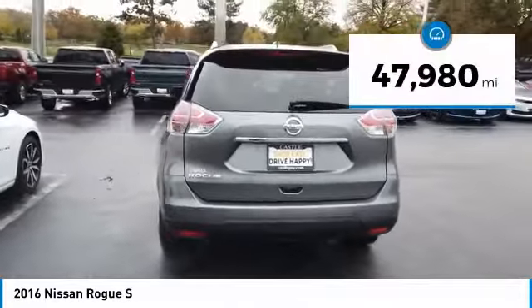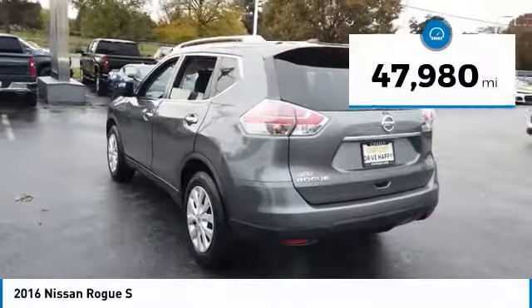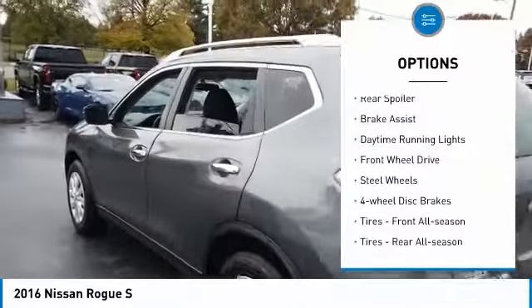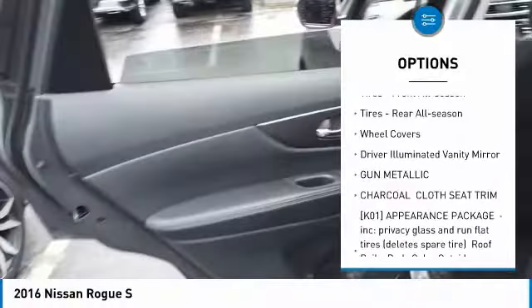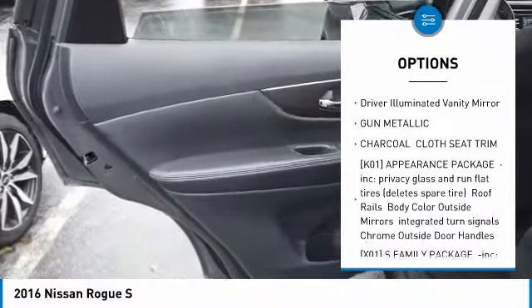This vehicle has less than 50,000 miles. Here are some of this vehicle's great options: rear spoiler, brake assist, daytime running lights, FWD, steel wheels, four-wheel disc brakes, tires.